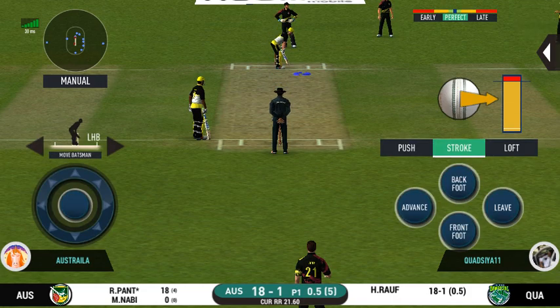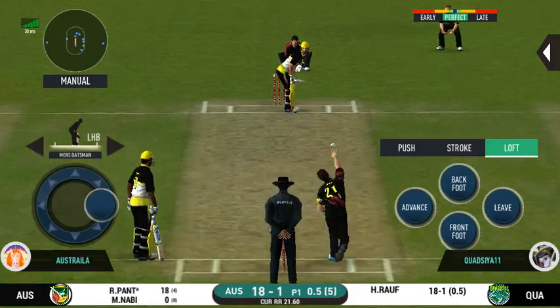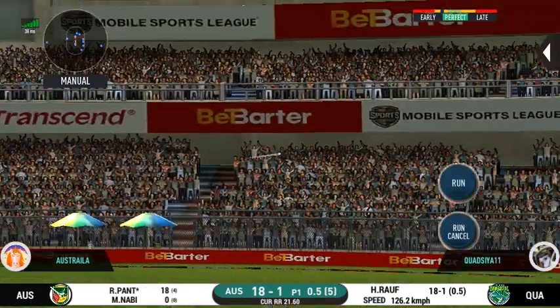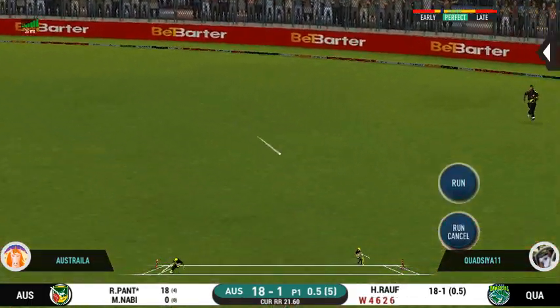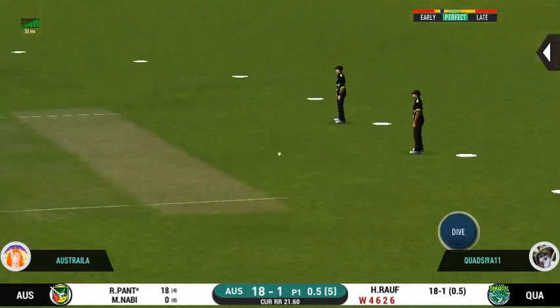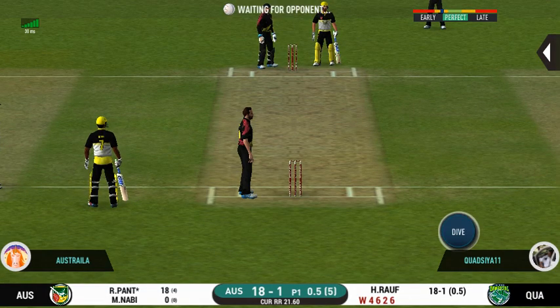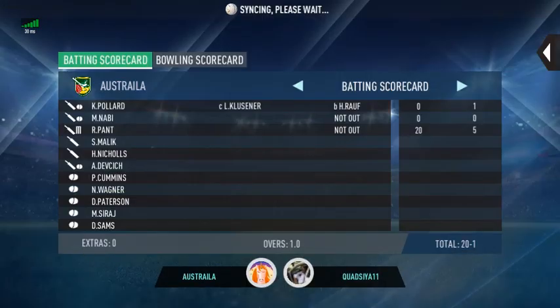He seems to have carried his form from the last match. It's nicely timed — we'll only get one though, he's calling for two. That is excellent running between the wickets.